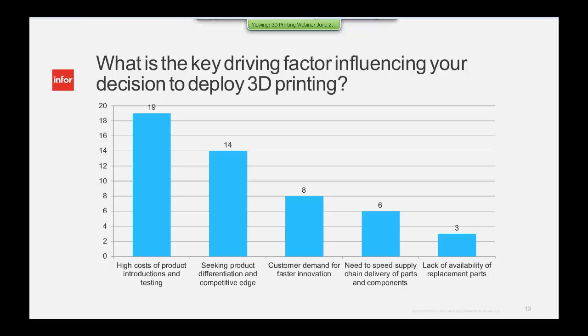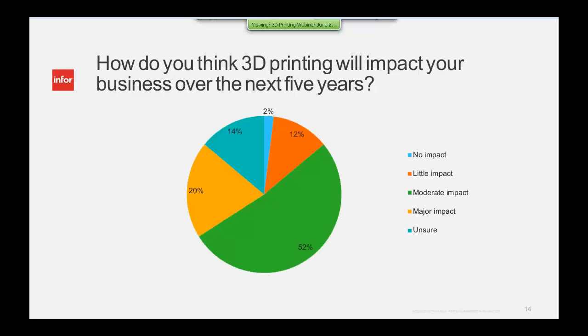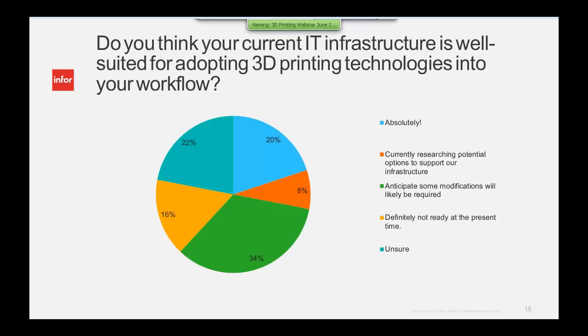Key drivers influencing you include the high cost of product introductions and testing. Engineering has always been a major issue, and you've got to get it right to start with. A key barrier is understanding the relevant applications and benefits — and we're hoping today you'll get real insight from 3D Systems on that. Over 52% of you report moderate impact, only 2% no impact, and 20% report major impact to your business.